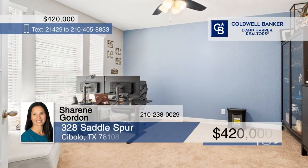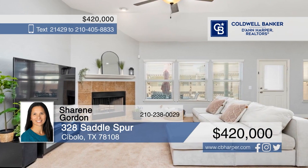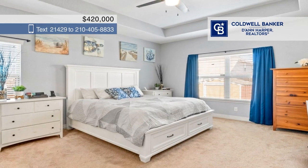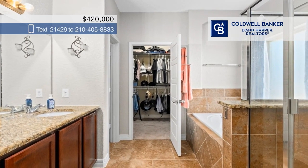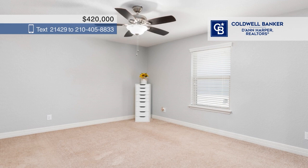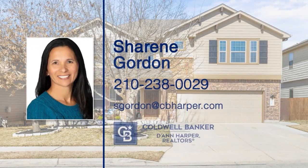Welcome to this fabulous home in Cibolo, Texas, just northeast of San Antonio and close to Randolph Air Force Base. This house is an entertainer's dream, featuring an open floor plan with a wood-burning fireplace, a wet bar, and a game room. There are four bedrooms and three baths, plus a separate office with double doors. Step outside to enjoy a covered patio and large deck, perfect for creating your outdoor paradise. Shireen Gordon has the keys and is ready to show you everything this home has to offer. Give her a call today.